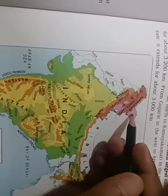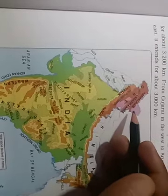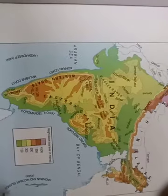The highest area of India is shown in purple color — this is the Kashmir area and the Himalaya range. Himalaya parvat ka naam aapne suna hoga — yeh Himalaya ka area hai. Thanks for listening, thank you.